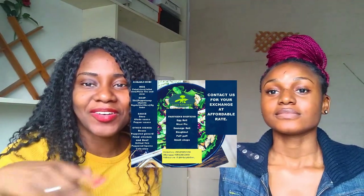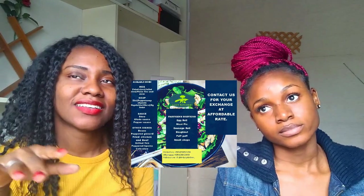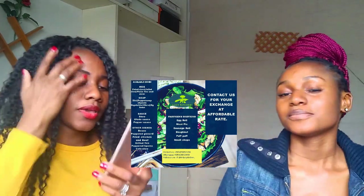For other dishes, she sells beans, peppered gizzard — gizdodo — I have a video on how to prepare that. She also makes fried chicken, beef, grilled fish, pepper, oxtail, and also coleslaw.